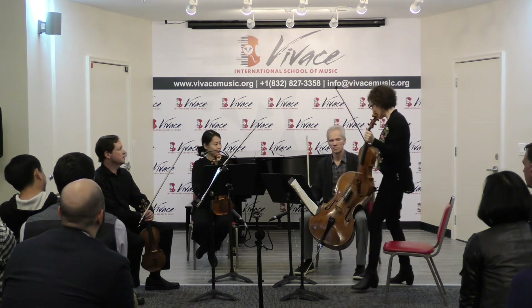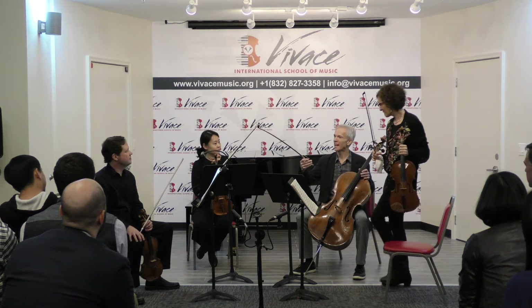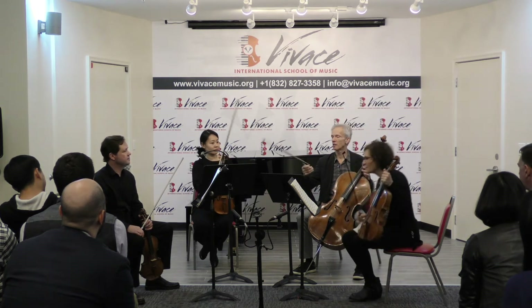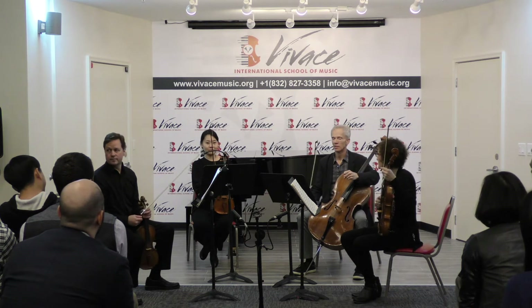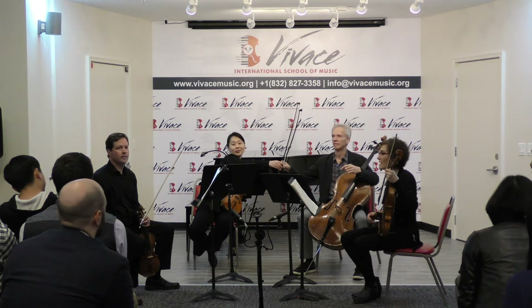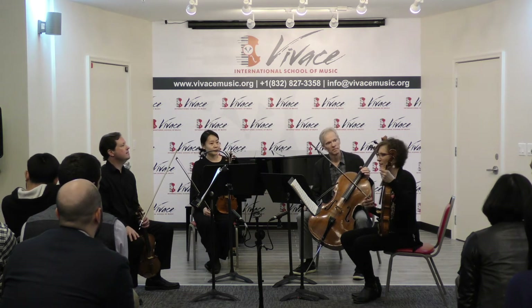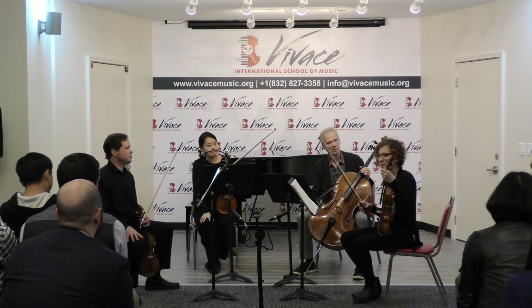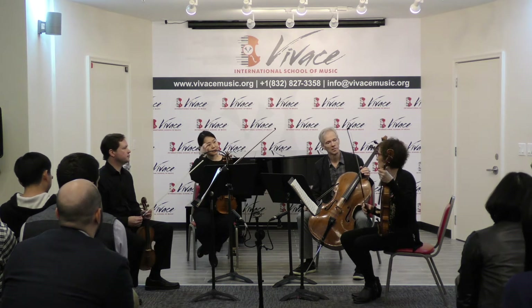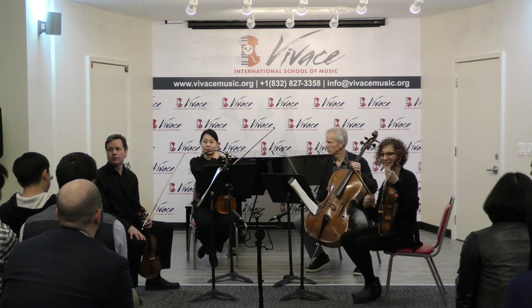And of course there's a difference here — the bow length is different. Because they're higher, they have to use more bow. And there are some bows actually, old bows, some of them are a little bit shorter for violin and viola also. Like this Sartori — I have it shorter.